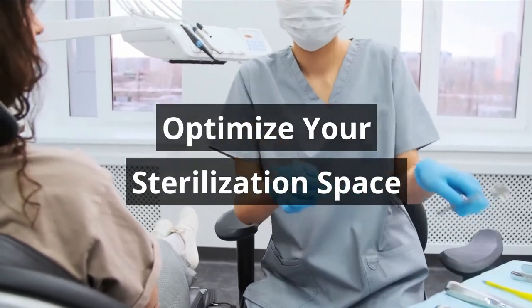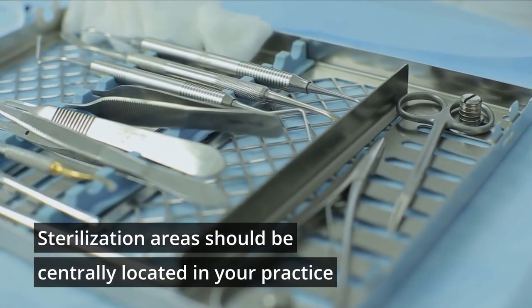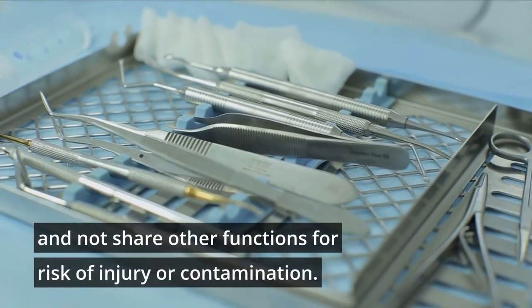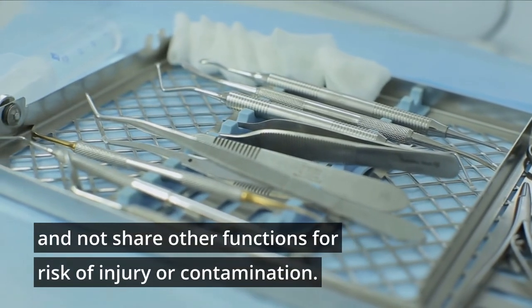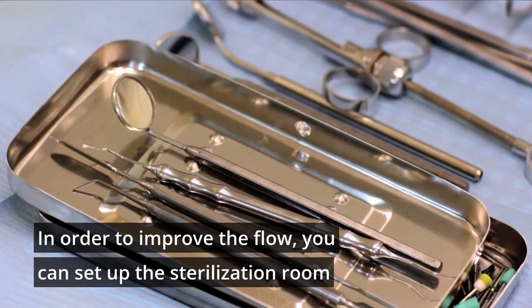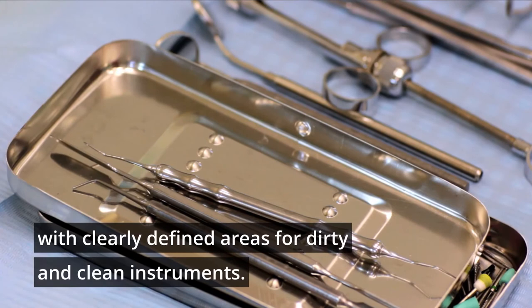Optimize your sterilization space. Sterilization areas should be centrally located in your practice and not share other functions, to reduce risk of injury or contamination. In order to improve the flow, you can set up the sterilization room with clearly defined areas for dirty and clean instruments.